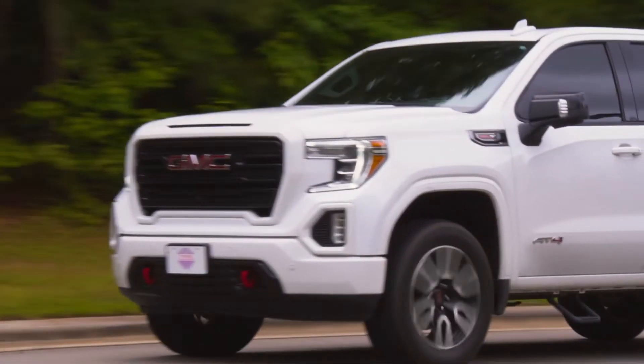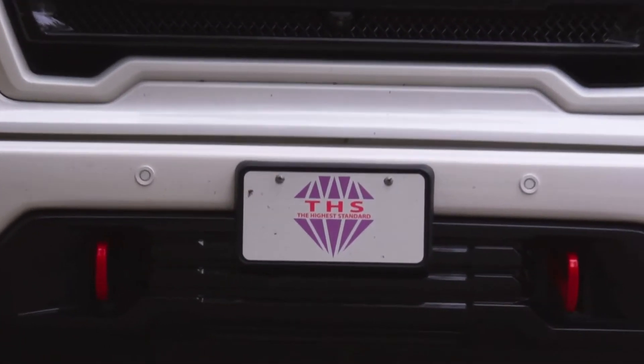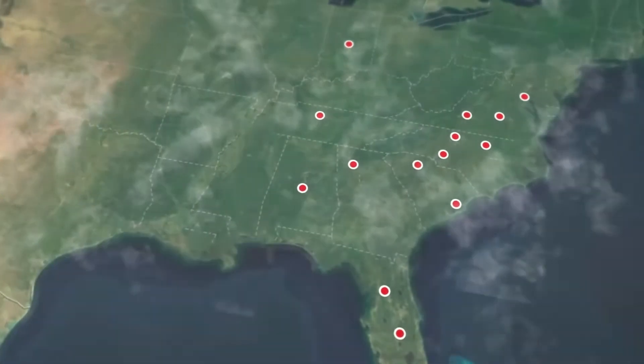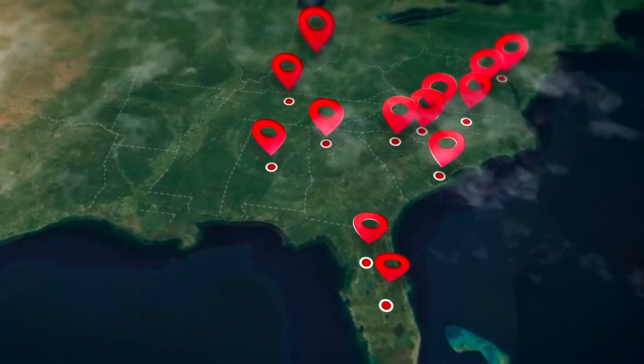THS National is a full-service general contractor with a focus on capex and apartment renovations. The success of THS is rooted in its regional structure.